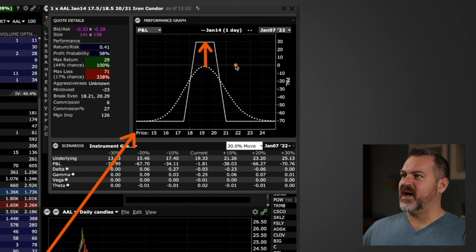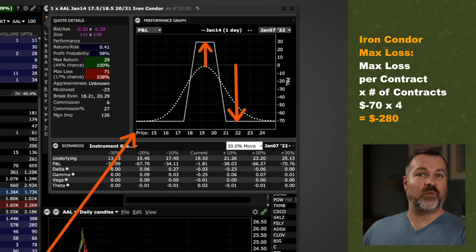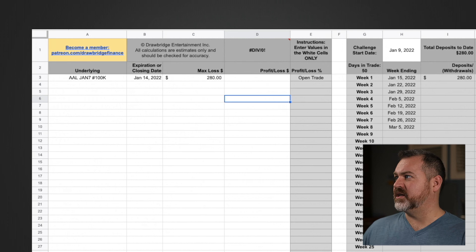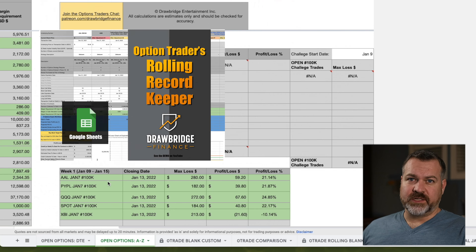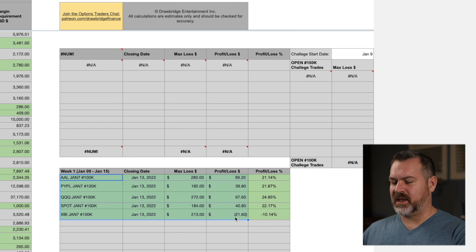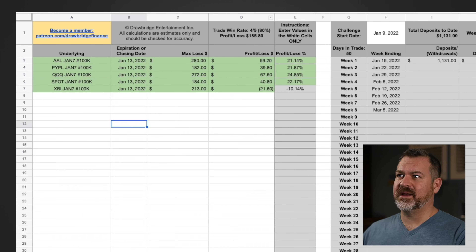Entering that into the spreadsheet is dead simple. I give it a name — the date, ticker, and a hashtag '100k' — then enter the expiration or closing date of January 14th. My max loss was $280: the total credit collected was $120, the max I'd have to give back was $400, so $120 minus $400 equals negative $280. You can also verify this on the profit/loss chart — one-dollar-wide spreads, 30 cents credit, $30 max profit, $70 max loss per contract, times four contracts equals $280.